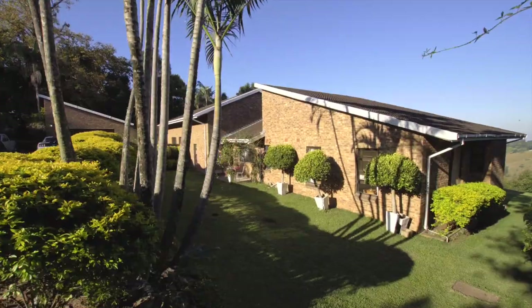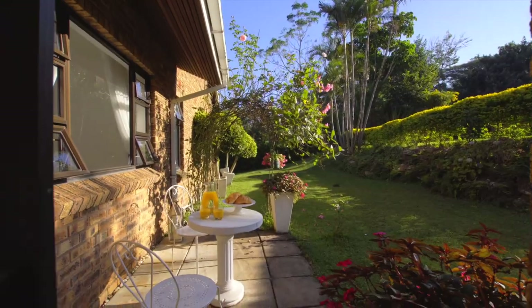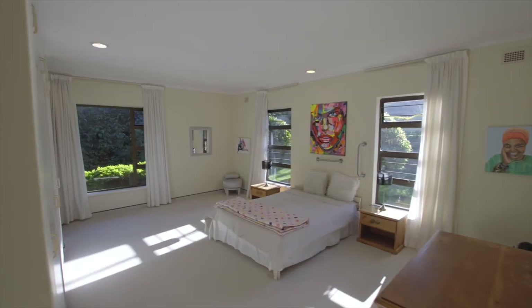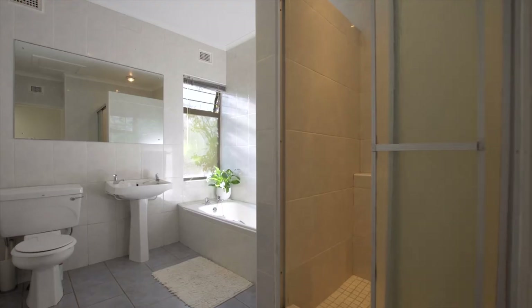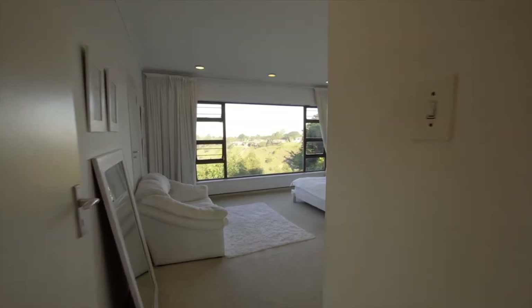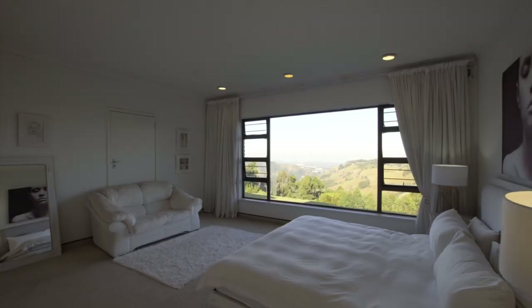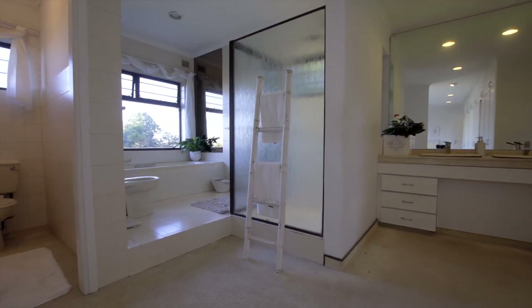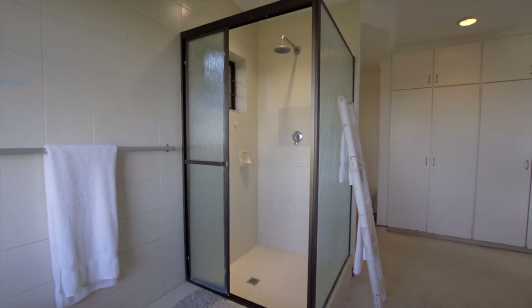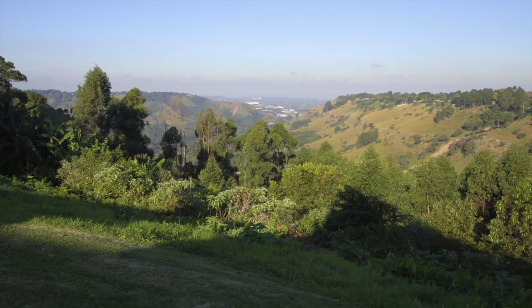The bedroom wing comprises four generously appointed, light and spacious bedrooms, all with ample built-in cupboard space. In addition, there are two bathrooms and an executive work-from-home office space. The immense master suite spills into a delightful full en-suite with a view. There is also a separate powder room for guests, plus a separate laundry and scullery area with private courtyard and a double garage.